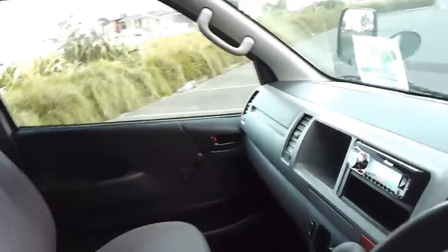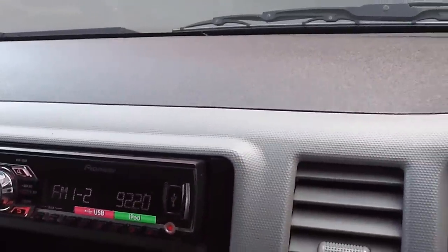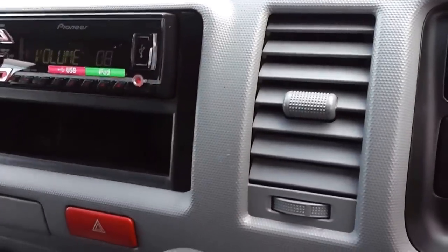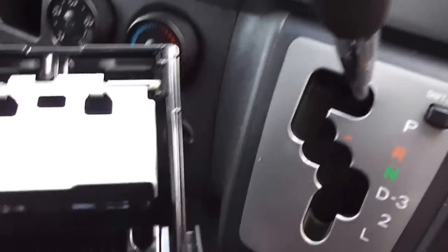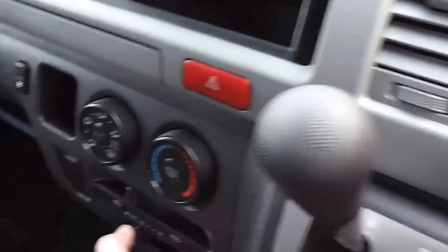Dark grey interior, and the trim is absolutely immaculate. We've fitted a new head unit — USB and iPod compatible. And like I say, this vehicle is in mint condition. There's the ashtray — it's never had a cigarette in it in its life. So the trim and the front, as you can see, is immaculate.